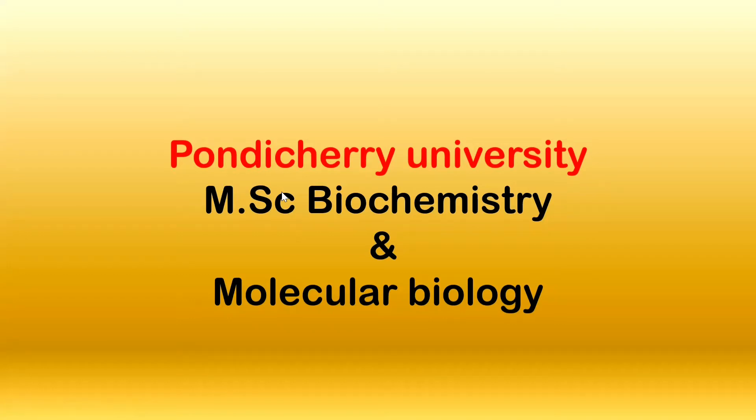Hey guys, welcome back to our YouTube channel Biology Career Guidance. In this video, Pondicherry University will offer M.Sc Biochemistry and Molecular Biology entrance exam pattern, course details, and number of seats.